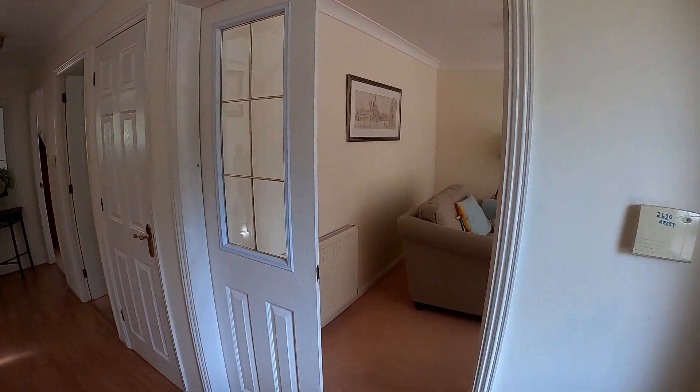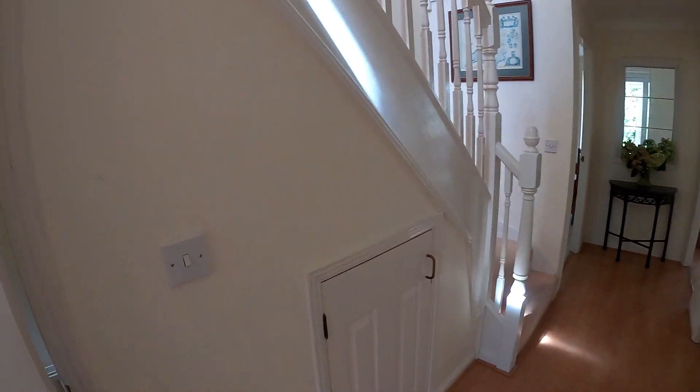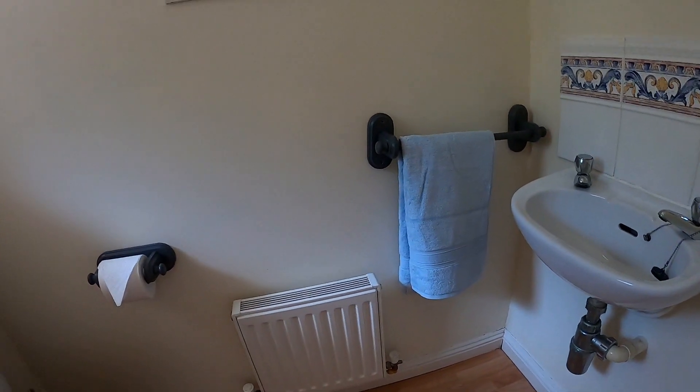Coming straight through into the entrance, you can see you've got that lovely modern finish here. Really beautiful, light and bright and airy hallway, and of course we do have this really convenient little cloakroom as well.